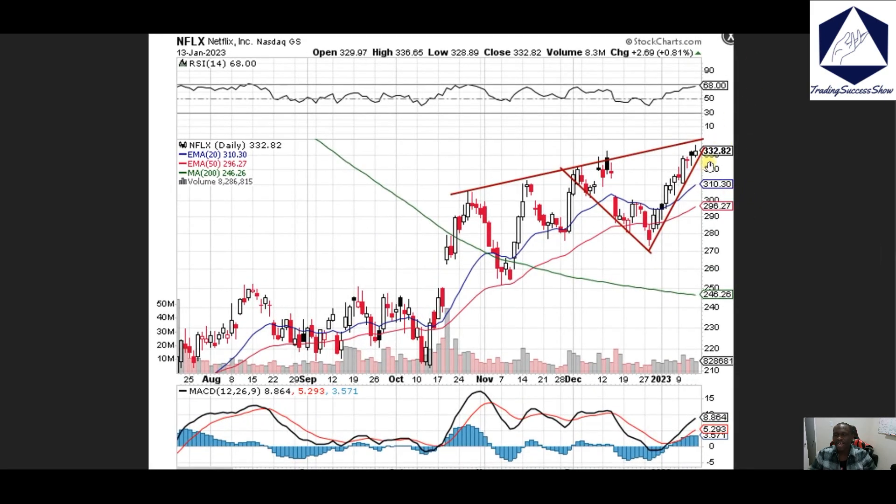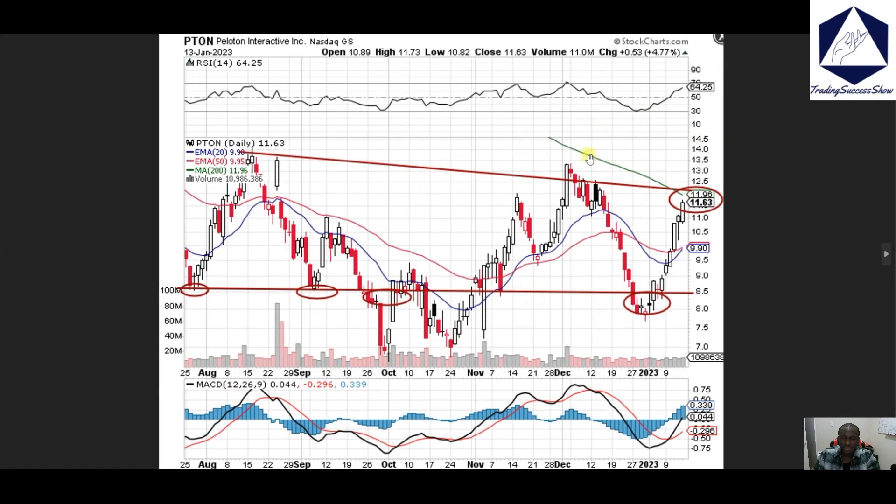Netflix — we're looking at 335 as the next spot to reclaim. If we reclaim that spot then we can continue to push to the upside. Overall, 320 is our support; if that fails then 310 is the next area.